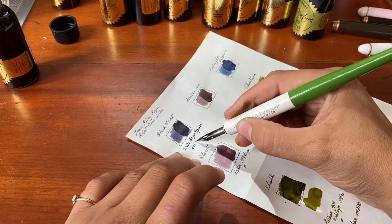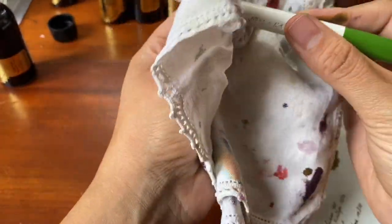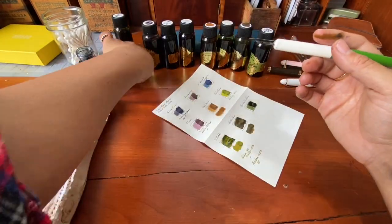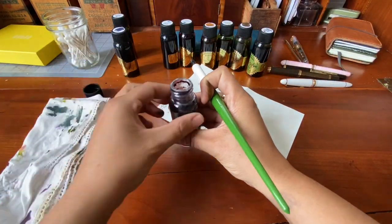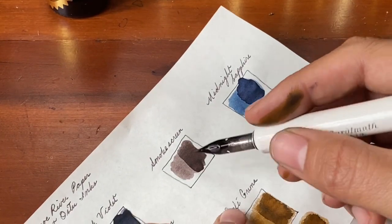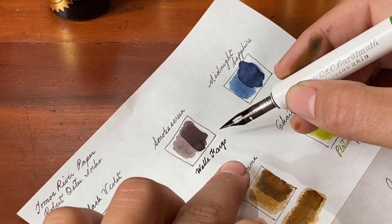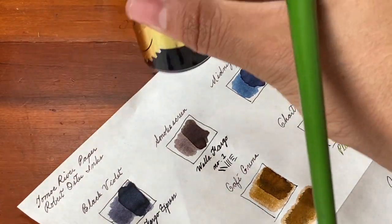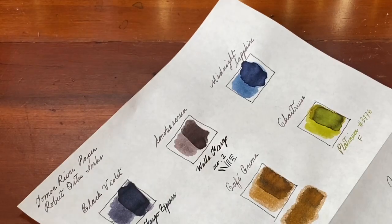It's a super fine nib so the colors don't show as much as I would like them to, but I love writing with this dip pen. Here's the smoke screen again, and as you can see it went through a color change — when I first swabbed it it was very purple and now it's dried to a gray, a taupe, a gray-brown.